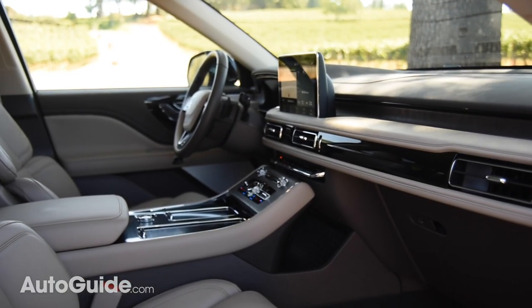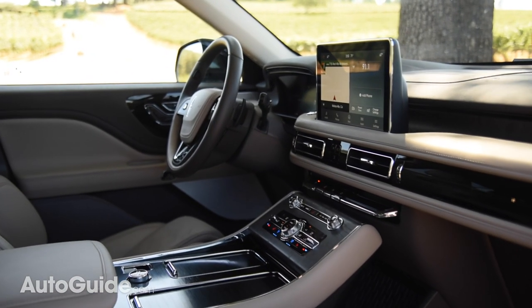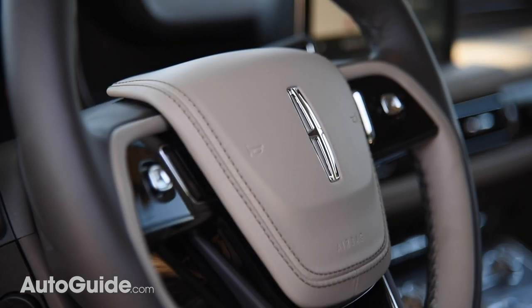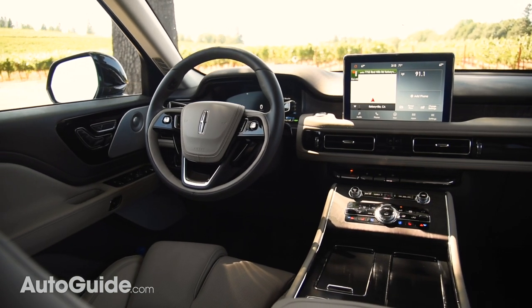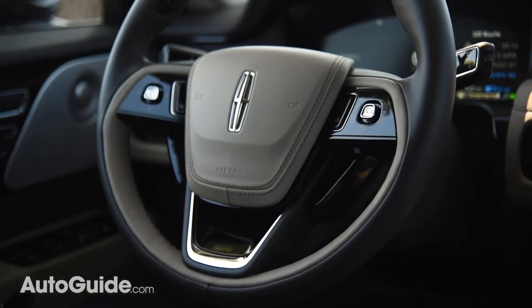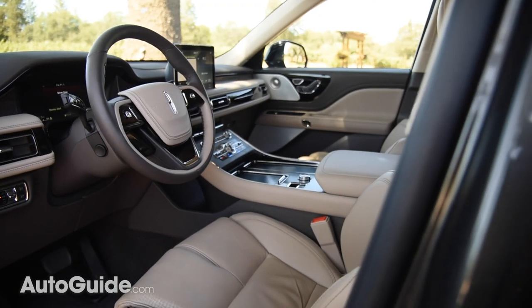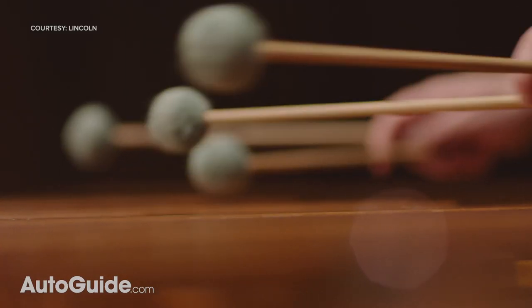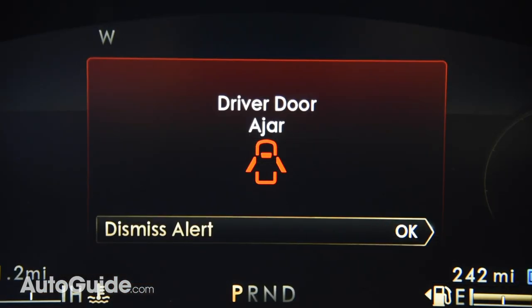It's what's inside that will turn many prospective buyers into paying customers. Borrowing heavily from the Navigator, the Aviator's cabin is excellence incarnate regardless of trim level. It's tastefully executed and the materials are of high quality. A 10.1-inch display is standard, as is a slew of advanced driver assistance tech — the usual suspects like blind spot monitoring, lane-keeping assist, and automatic high beams. Further accentuating the premium feel, Lincoln worked with the Detroit Symphony Orchestra to create custom alert sounds for 25 different vehicle functions, things like the door ajar or seatbelt warnings.